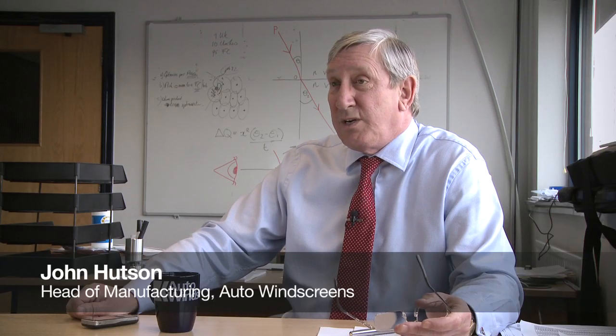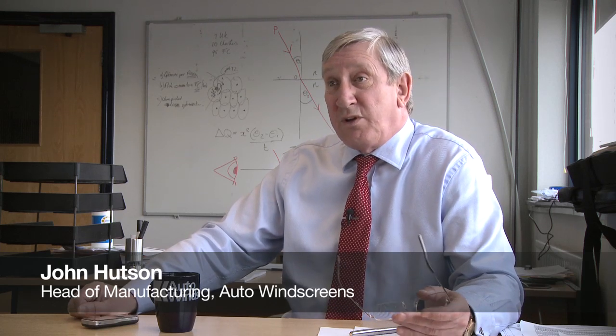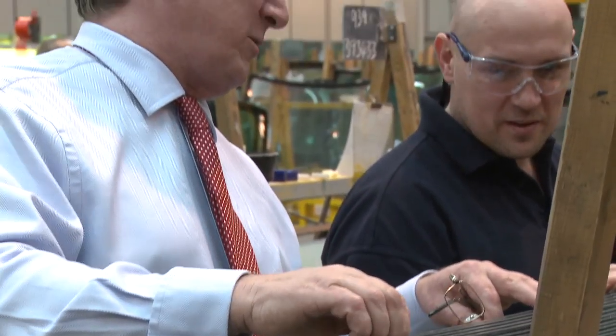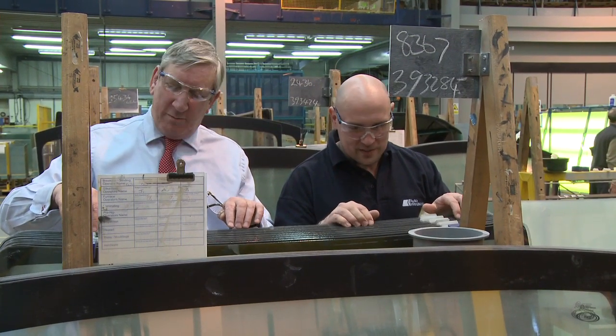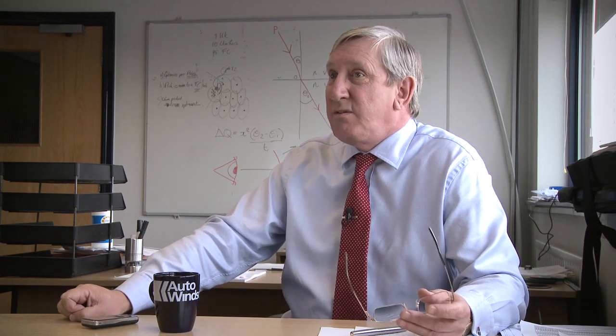Myself and my whole family are short-sighted and we've always had terrible problems driving and searching for glasses, so we thought it would be a really good idea if we made windscreens to the actual optician's prescription for those particular people, such that they don't have to worry about wearing glasses — they can wear sunglasses and just get on with driving normally.